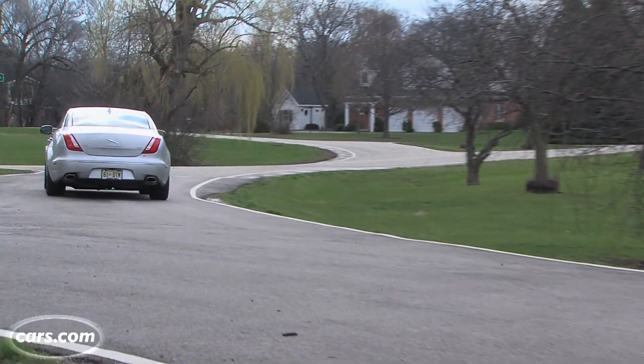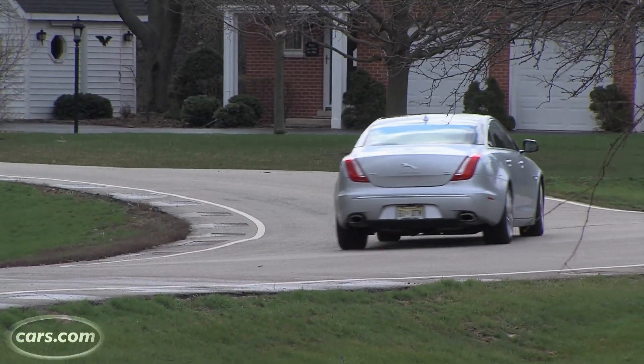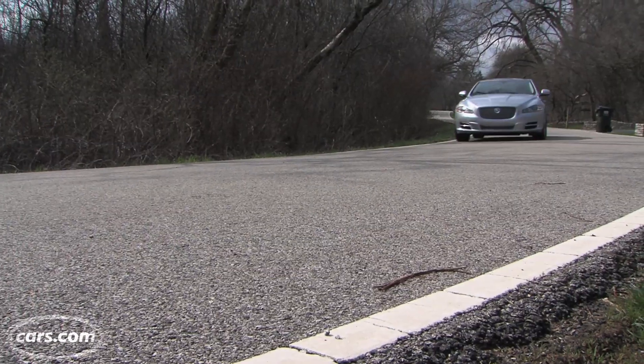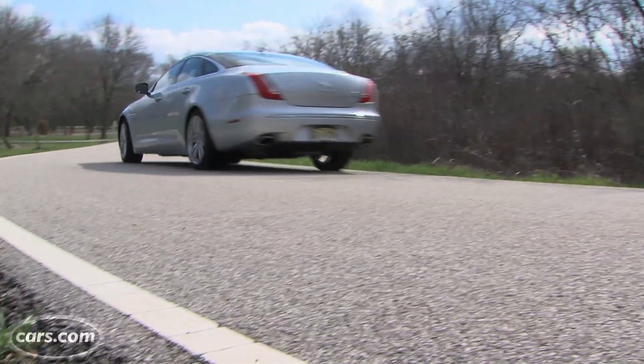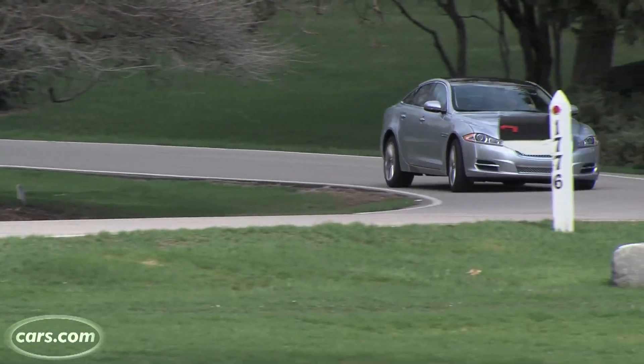It really helps that this is a very light car — it uses a lot of aluminum architecture. To put it into perspective, the lightest Mercedes S-Class is more than 400 pounds heavier than the heaviest Jaguar XJ. Get all the way up to a loaded Lexus LS, and that's about 1,000 pounds heavier than the heaviest XJ.